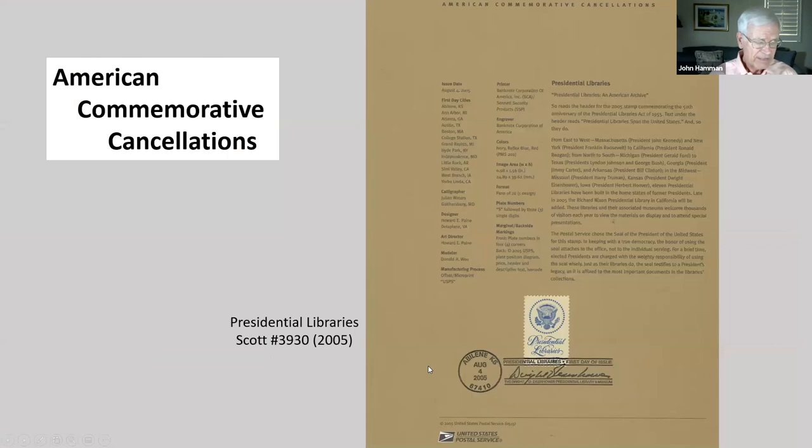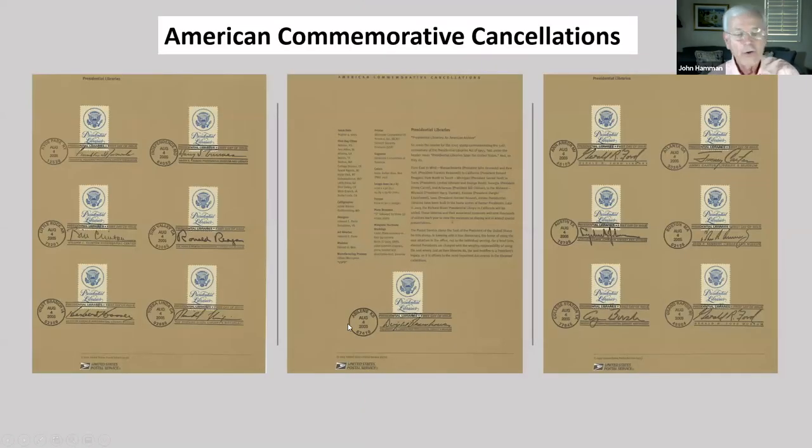American commemorative cancellations have been sold since 1972 by the USPS, generally through subscriptions, and you can often buy most of them cheaply on the secondary market. They contain information about the attached stamp and first-day cancellation. This example for the presidential libraries issue shows 13 different first-day cities. Franklin Roosevelt articulated the need for a safe, accessible archive for materials of each administration. In 1939, he pledged part of his Hyde Park, New York estate for the construction of a library and museum for his own papers.